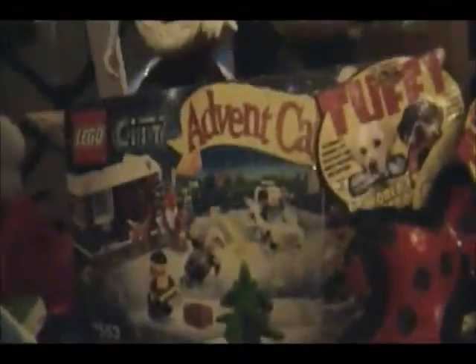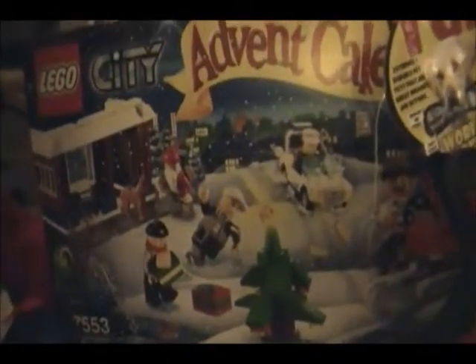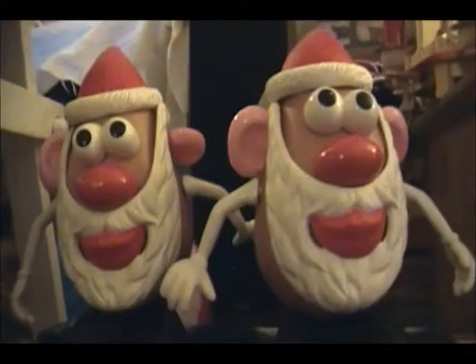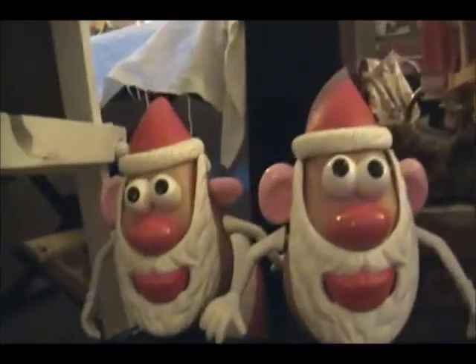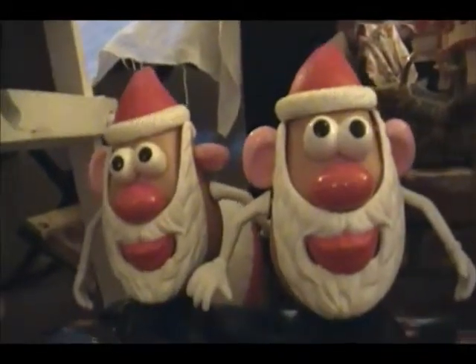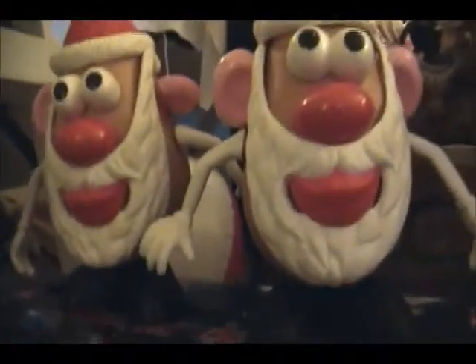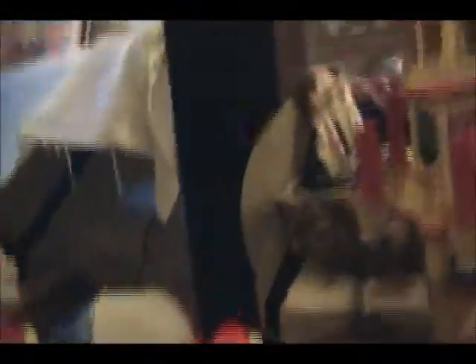And there's something we were originally going to do — it's the Advent Calendar, 75-53. It's so cool. And if you look there, there are some Mr. Potato figures — they look like Santa. I have two beards, lipstick, noses, eyes, ears, hands, and also some hats.